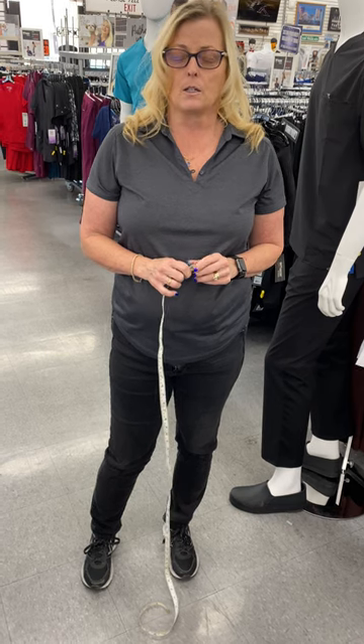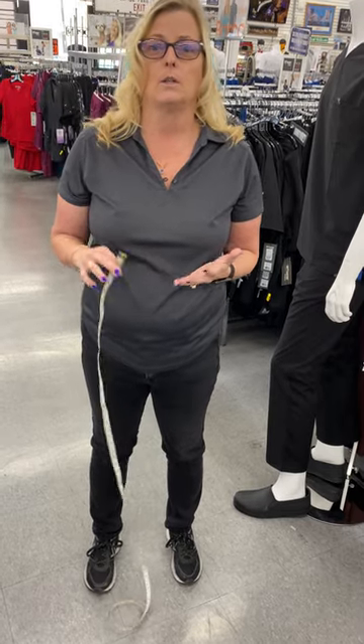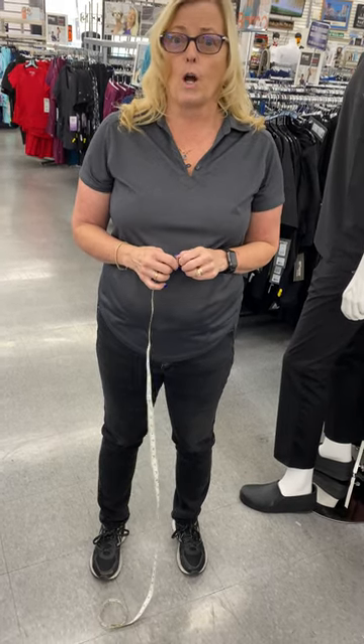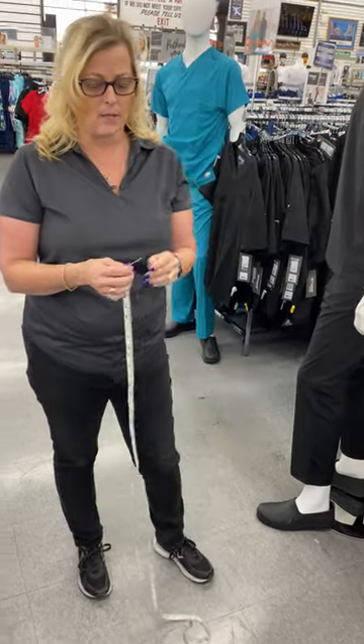To get your lab coat in the correct size, they run from size 32, 34, 36, 38 — every even size. So what you're going to want to do is measure your chest. I have a model that's going to come out and help me. His name is Adrian.